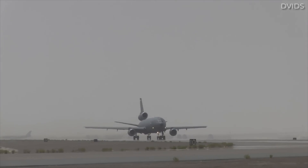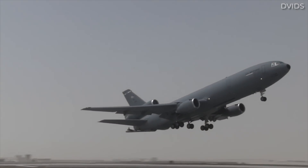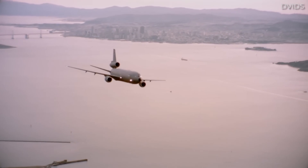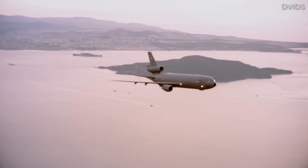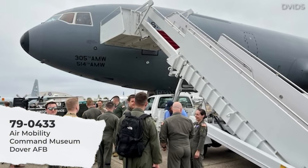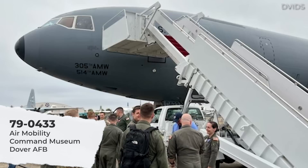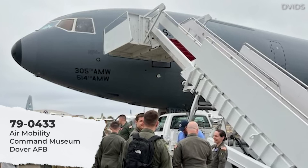Although the official full retirement date for the KC-10 is just a few months away, preservation-minded aviation museum curators haven't wasted any time acquiring the already-retired airframes to preserve them for posterity. Three of these venerable gas-toting warbirds have been converted to static displays. Tail number 79-0433 is parked at the Air Mobility Command Museum at Dover Air Force Base, Delaware. This specimen is of particular historical significance and sentimental value, as it was the very first Extender to be produced and was used for testing and development before entering service in 1981.